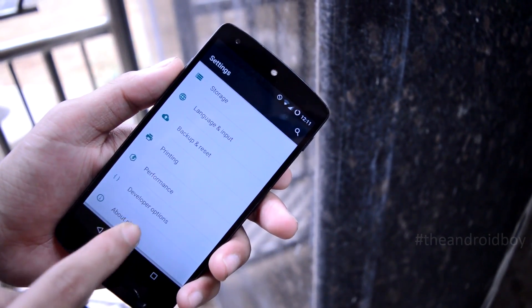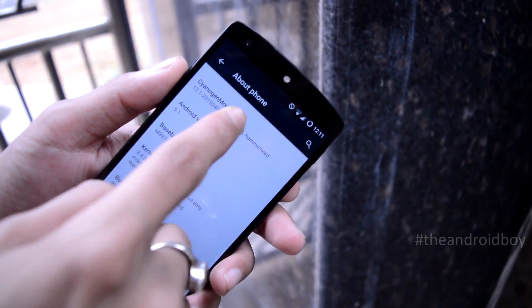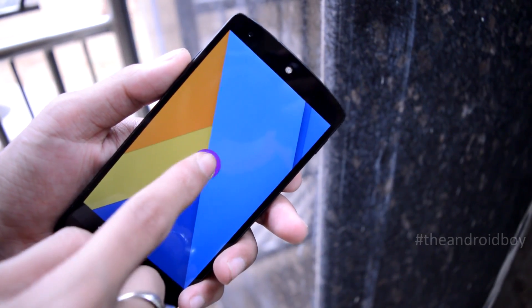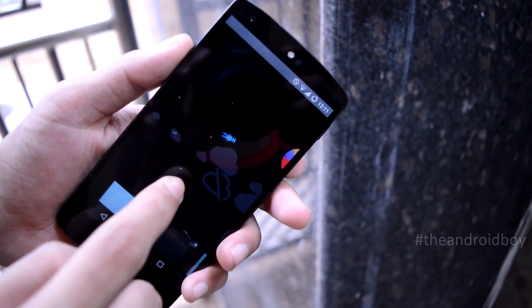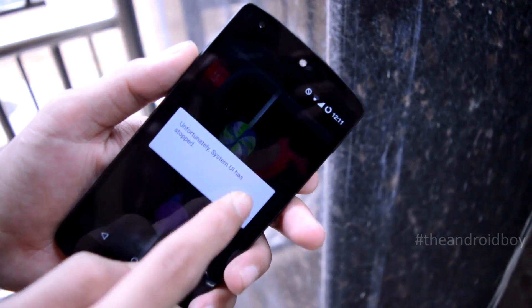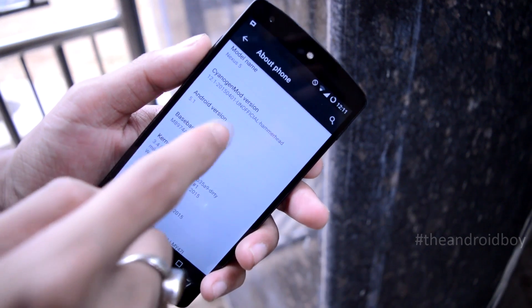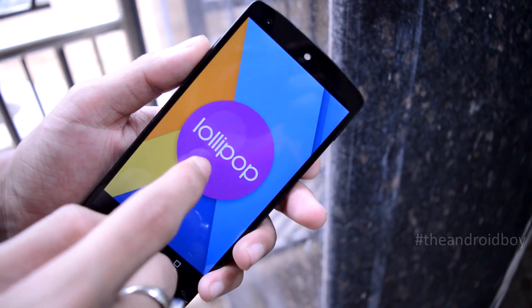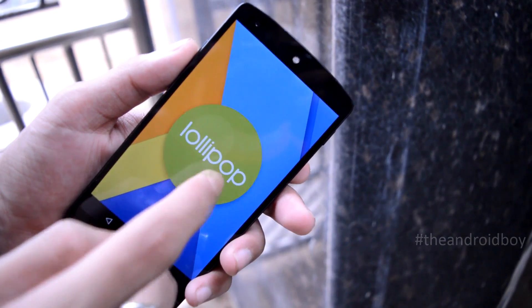This is my Nexus 5 running on the latest build of CyanogenMod 12.1 nightly. The Android version that comes along with it is Android 5.1, which is by far the best Android Lollipop update. All the files and a step-by-step installation guide will be in the description box, along with a link to my installation guide video on my channel.